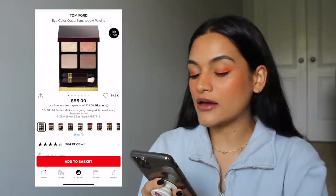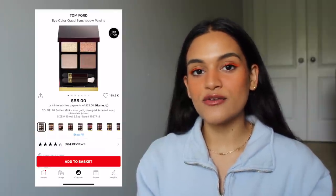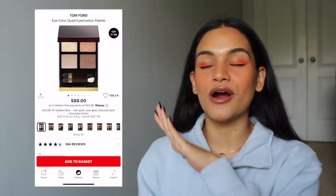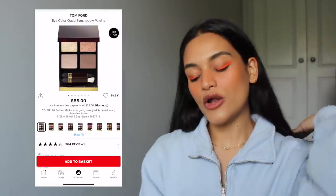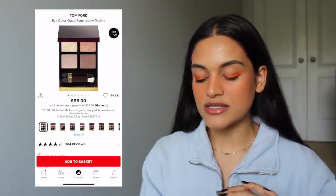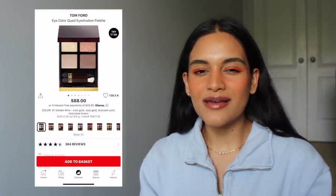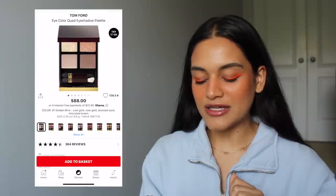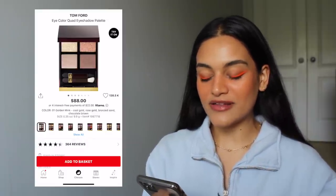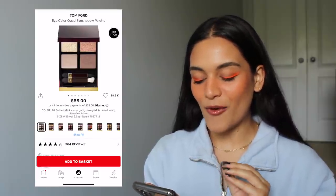The next product is the Tom Ford Eye Color Quad Eyeshadow in Golden Mink. I don't wear gold eyeshadows all that often anymore, but this Tom Ford quad has been in my Sephora loves for ages — I think I first saw Chloe Morello use it in a tutorial years back and it looked absolutely stunning. The eyeshadow just looked effortless, shiny, glittery, and seamless. It's just the $88 price tag is so freaking high — I'd definitely need a gift card or something to ever pick it up. But the Golden Mink quad is something I've always, always wanted.